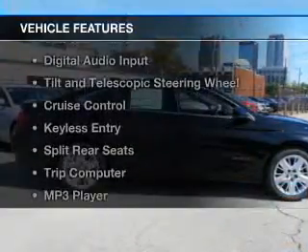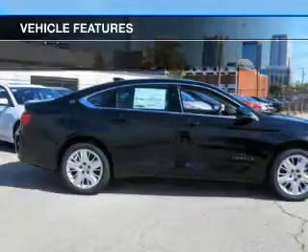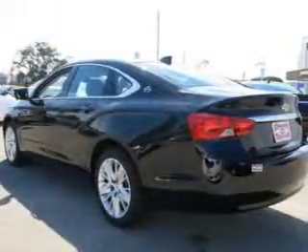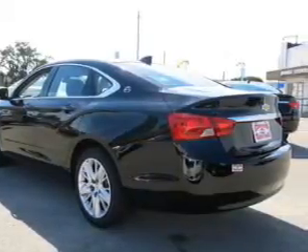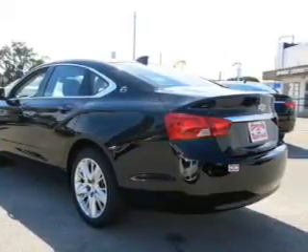The features include Bluetooth connectivity, Sirius XM satellite radio, digital audio input, tilt-and-telescopic steering wheel, cruise control, keyless entry, split rear seats, a trip computer, an MP3 player, and privacy glass.